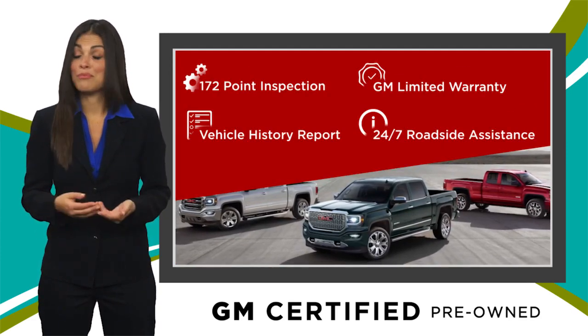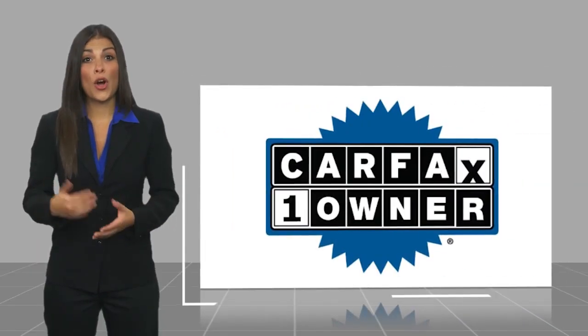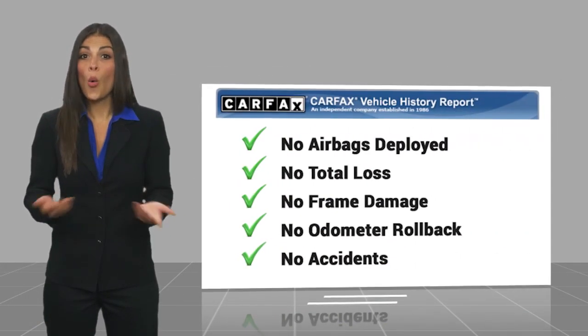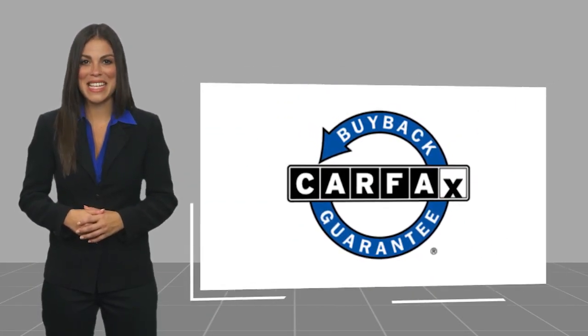GM-certified means no worries. This is a one-owner vehicle with a CARFAX vehicle history report. Be sure to find a complimentary copy of this report online or contact the dealership. This vehicle qualifies for the CARFAX buy-back guarantee. Thank you.